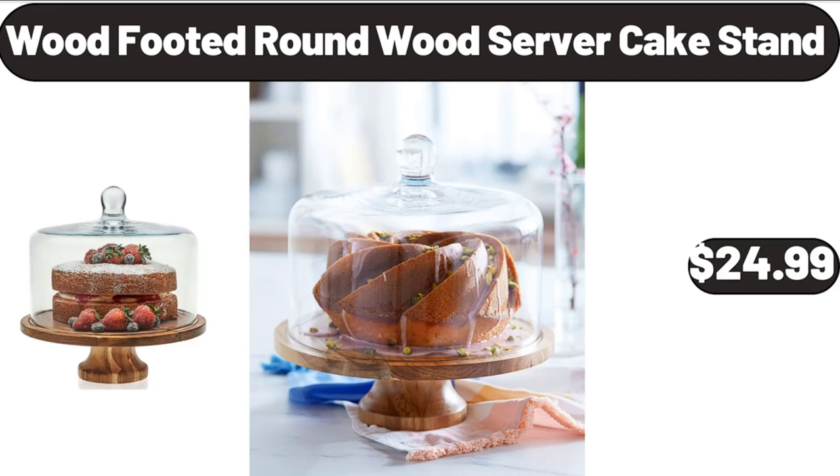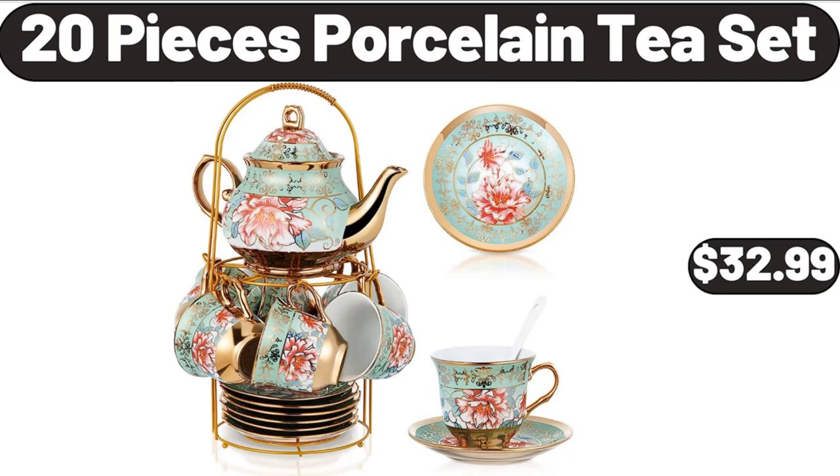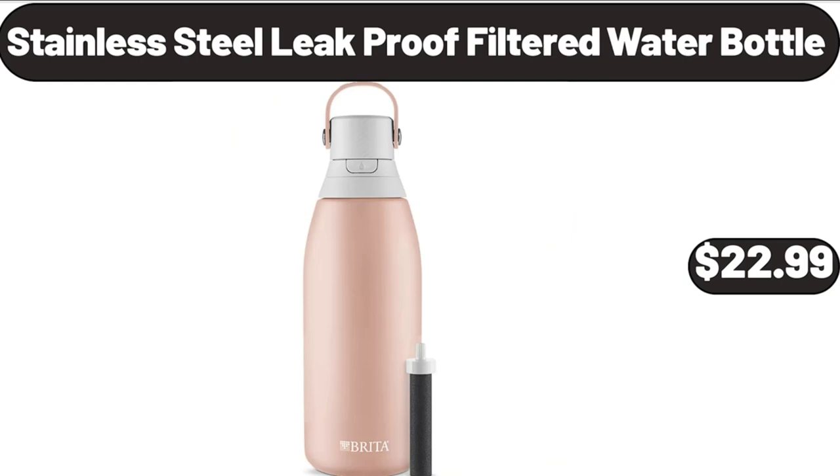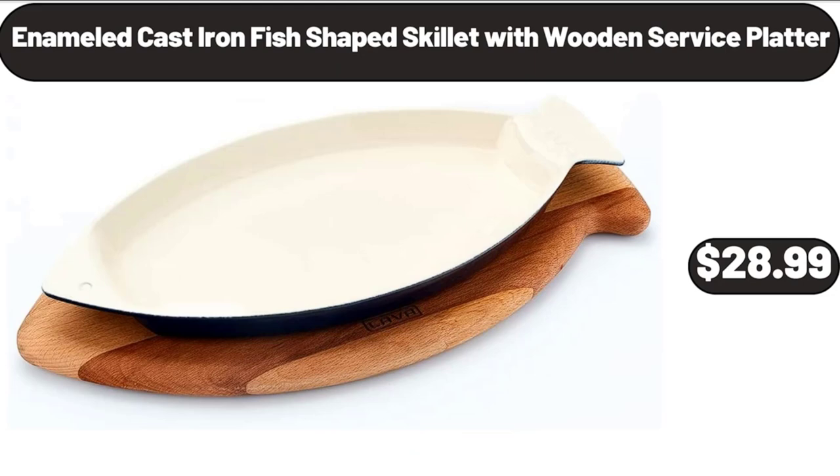Full Plastic Eucalyptus Tree with Durable Plastic Trunk for Home Decor, $32.99. 20-Pieces Porcelain Tea Set, $32.99. Stainless Steel Leak Proof Filtered Water Bottle, $22.99. Ionic Hair Dryer, $32.99. Enameled Cast Iron Fish-Shaped Skillet with Wooden Service Platter, $28.99.